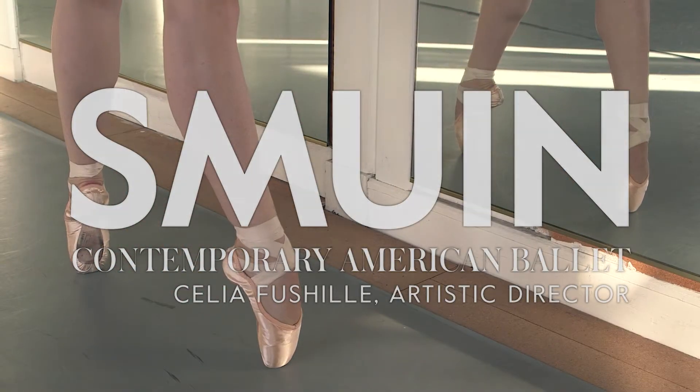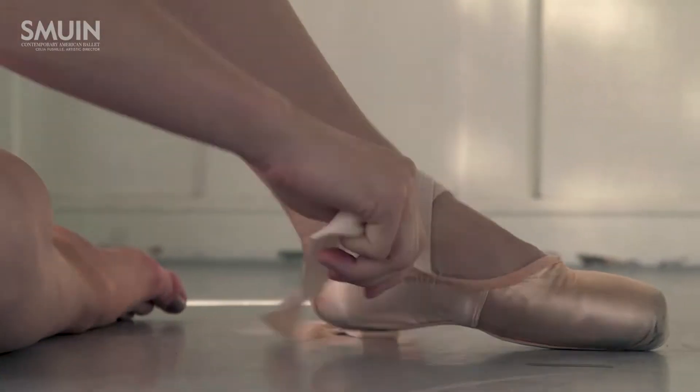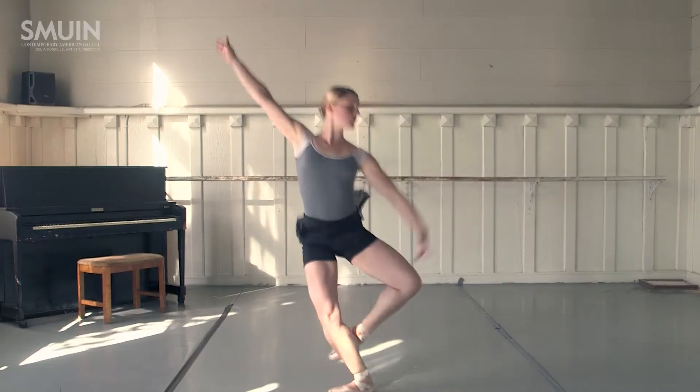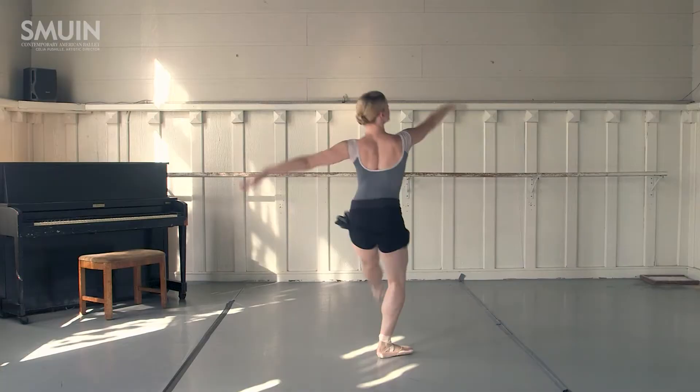Pointe shoes for me are one of the things that makes me feel the most elegant and graceful. As soon as I put them on, I get this overwhelming sense of beauty and confidence and grace. There's no other feeling like it.